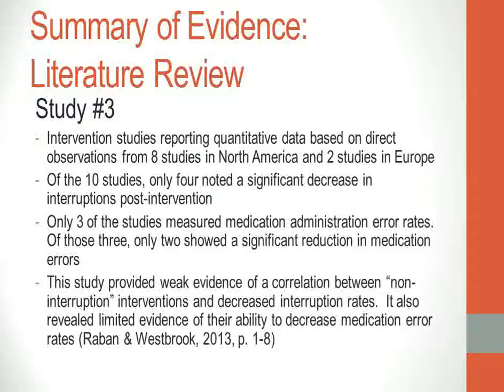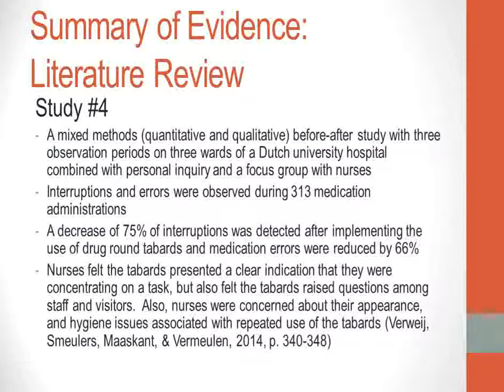The third research study examined ten previous studies — eight in North America and two in Europe — which were intervention studies reporting quantitative data from direct observations. Of the ten studies, only four noted a significant decrease in interruptions post-intervention, and only three measured medication administration error rates. Of those three, only two showed a significant reduction in medication errors. This study provided weak evidence of a correlation between non-interruption interventions and decreased interruption rates, and limited evidence of their ability to decrease medication error rates.